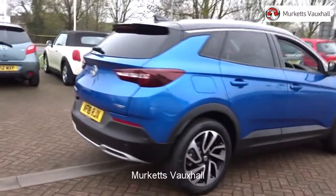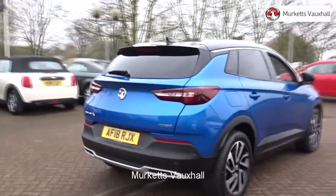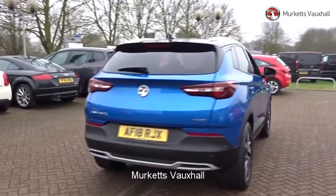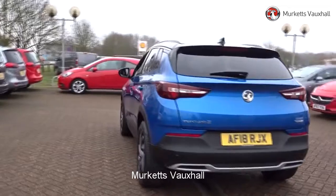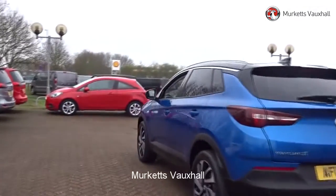Feel confident buying your next vehicle from Merkitt's group, knowing that every car has been approved following a comprehensive vehicle mechanical check and body inspection. If any vehicle requires replacement parts or servicing,